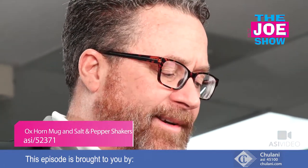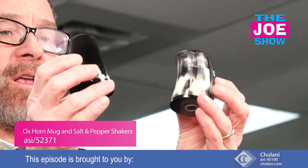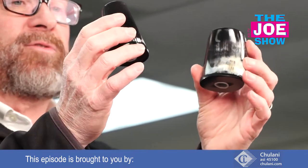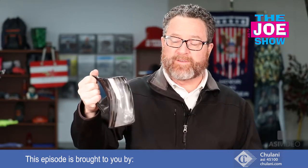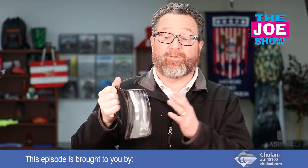I want to show you two items — actually three, but it's really two that are pretty cool. So this is a salt and pepper shaker and you see they're different sizes, an interesting shape and color to them. And we'll also show you this mug. These are made out of ox horns — handcrafted, real ox horns. They can take a nice engraved logo on them.